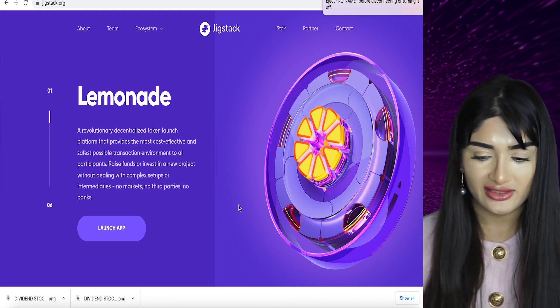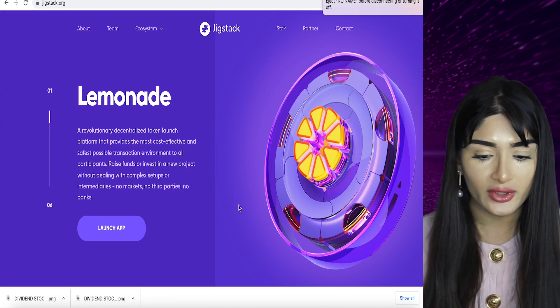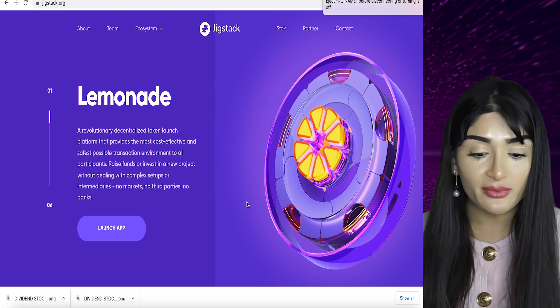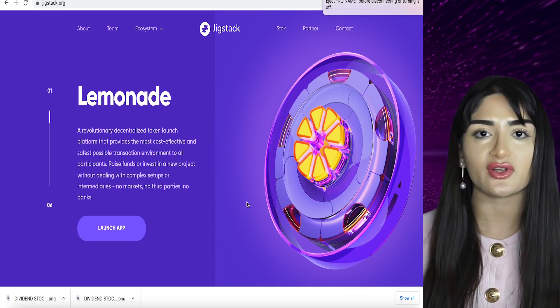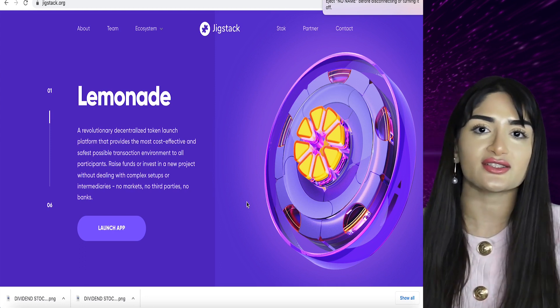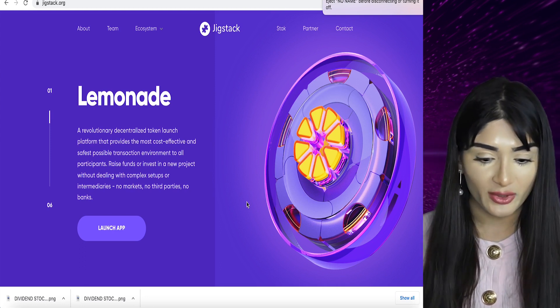So they have an entire ecosystem. Let's mention Lemonade, which is a revolutionary decentralized token launch platform. It provides a cost-effective, safe transactional environment for participants, so you can basically raise funds or invest in a new project without dealing with the complex setup. We all know how difficult it is when there's a new project launch and you need to get a separate wallet and do all these different components. This sort of simplifies that.